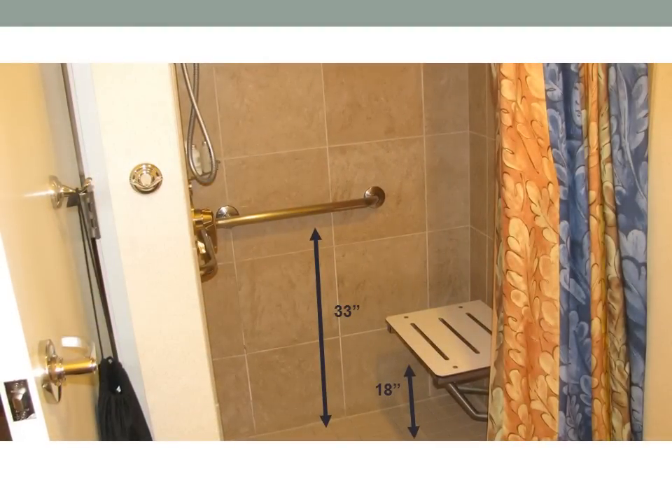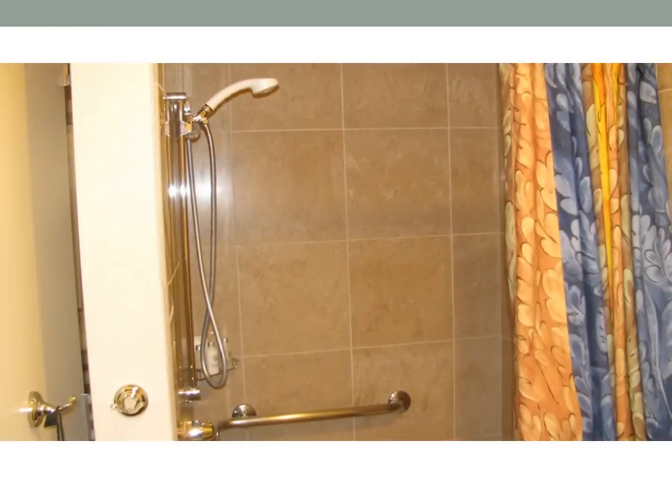The shower has a drop-down bench that is 18 inches high. There are grab bars that are 33 inches high, and there is also a handheld shower nozzle in the shower.